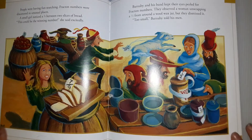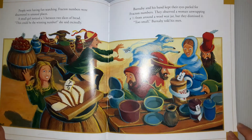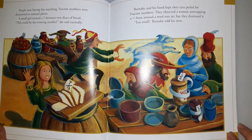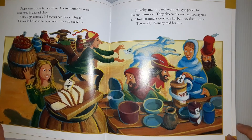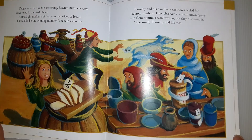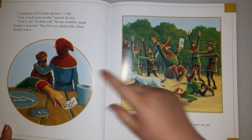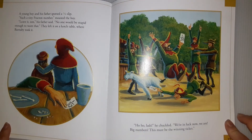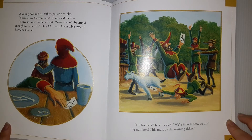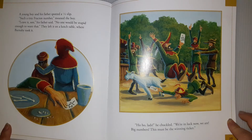A girl noticed the seven-ninths between two slices of bread. 'This could be the winning number,' she said excitedly. Barnaby and his band kept their eyes peeled for fraction numbers. They observed a woman unwrapping a one-half from a wool-rox jar, but dismissed it. 'It's too small,' Barnaby told his men. A young boy and his father spotted a one-thirty-second slip. 'Such a tiny fraction number,' moaned the boy. 'Leave it, son,' his father said. 'No one would be stupid enough to want that.' They left it on the lunch table, where Barnaby took it.